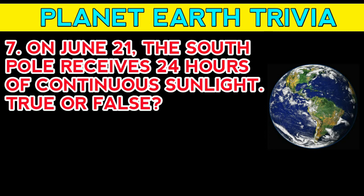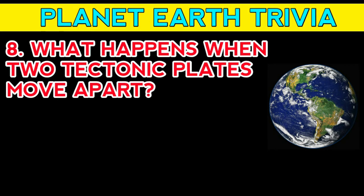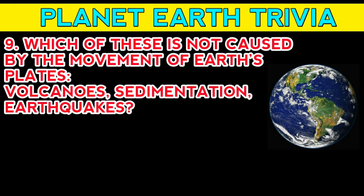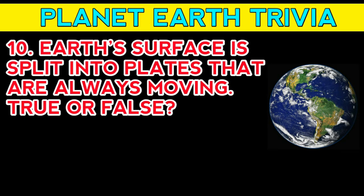Question number seven: on June 21, the South Pole receives 24 hours of continuous sunlight — true or false? Answer: false. Question number eight: what happens when two tectonic plates move apart? Answer: divergence.